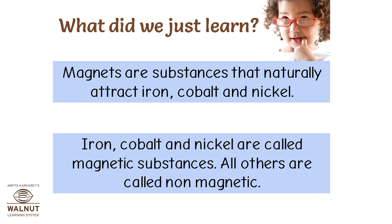What did we just learn? Magnets are substances that naturally attract iron, cobalt, and nickel. Iron, cobalt, and nickel are called magnetic substances. All others are called non-magnetic.